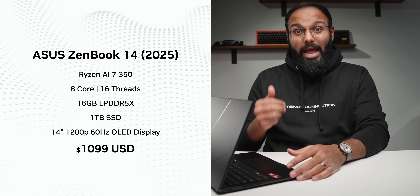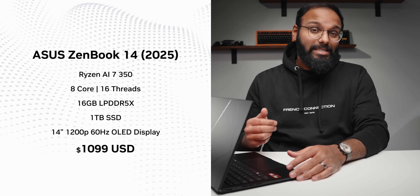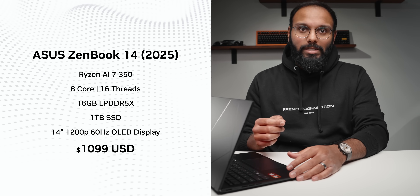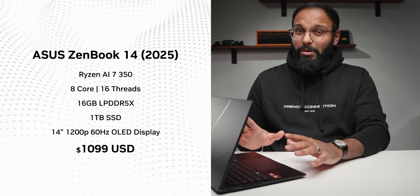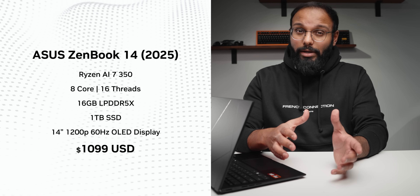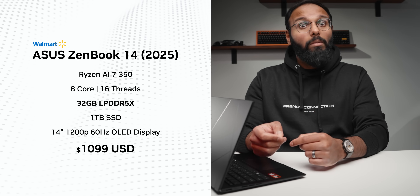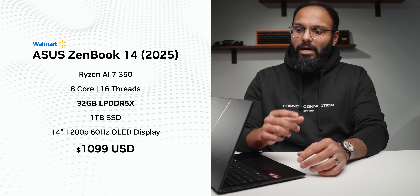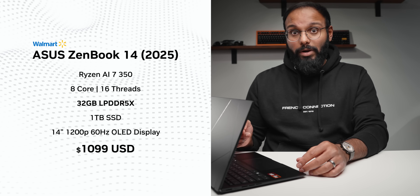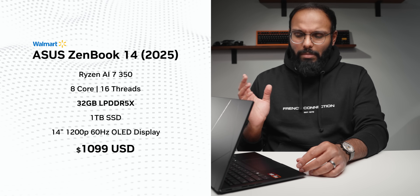Pricing is expected to land around $1,100 after tariffs, though that could change - we are living in uncertain times. The configuration I have features an AI 7 350 CPU with 16 gigabytes of RAM and a 1 terabyte SSD paired with a 1200p OLED display. This unit is only available through ASUS's online store, but there's supposedly a Walmart exclusive version dropping next week at the same price except with double the memory, which feels like a better bargain.